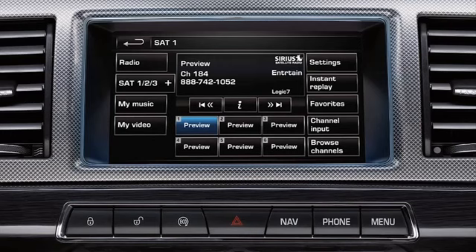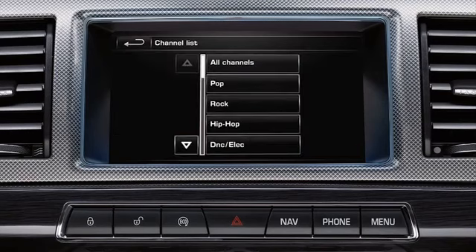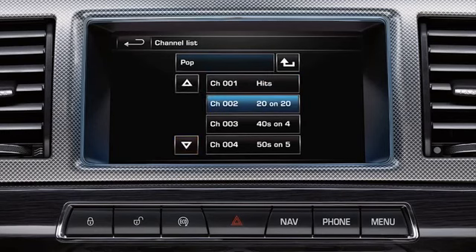To select and store a channel, select Browse Channels to look through a list of categories. Select the genre of channels that you wish to view. You can view information such as the channel number, artist and the title of the current track. Use the up and down scroll arrows to move through the list. Select the station that you wish to listen to — the selection is highlighted.